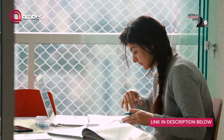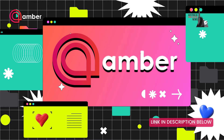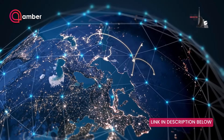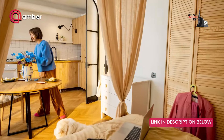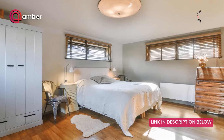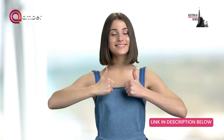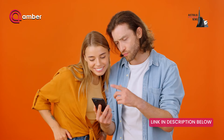Before we continue, let's tell you the secret. Are you looking for the ideal student home? Amber Student is here to help. Embark on your academic journey with confidence. With Amber Student, discover a world of verified and comfortable student accommodations worldwide. Whether it's a cosy studio, a lively shared apartment or a private room, Amber Student have options to fit every preference and budget.